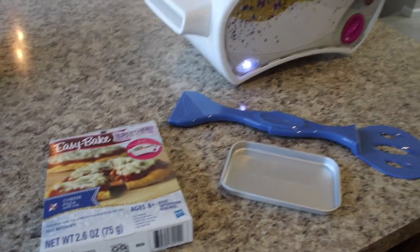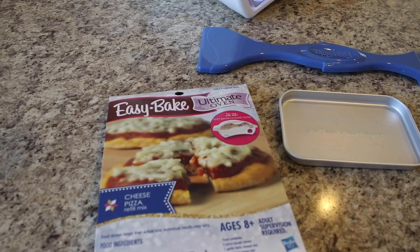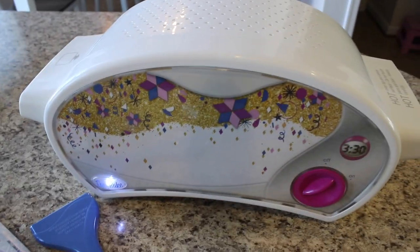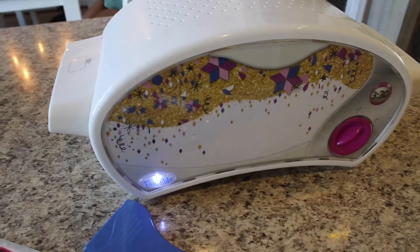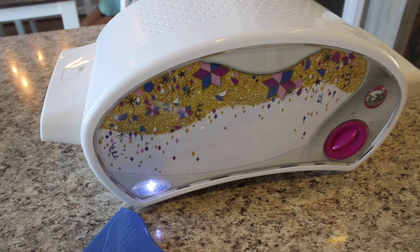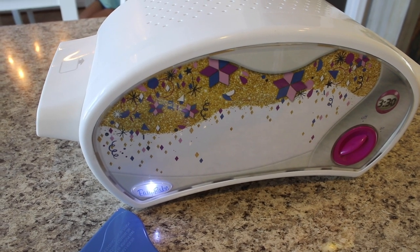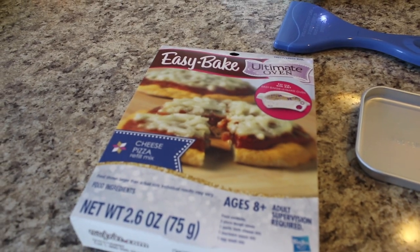After dinner we're going to do Easy Bake Oven. My daughter got this last year for her birthday and we got a couple of Easy Bake mixes — she wants to do the pizza one tonight, and we have a cake one too. I used to have an Easy Bake Oven when I was little but it definitely didn't look like this — this is so futuristic looking, almost like a spaceship. The old ones looked like a little oven but I think those got discontinued because they weren't safe. It's so fun and nostalgic to do Easy Bake Oven with my daughters!